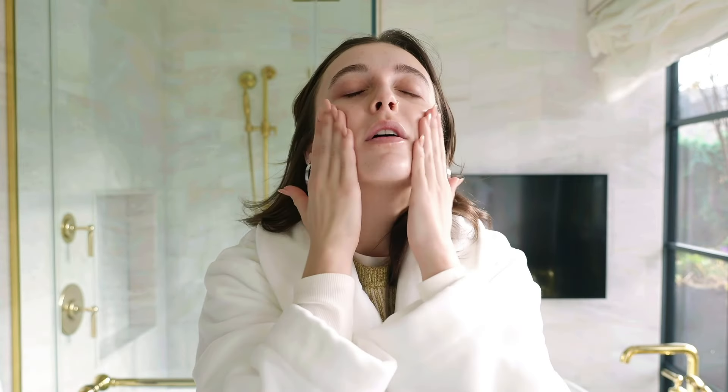I like to keep my skincare routine short but effective, so we only have two steps. I already cleansed my face. So to start, Lancôme Génifique Serum. This is very hydrating and that's why I like to put it under my makeup. It's so lightweight but it's so hydrating.